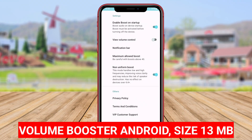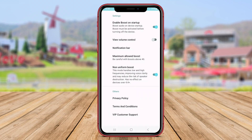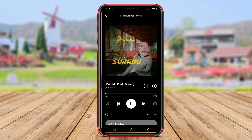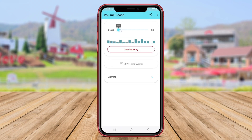Volume Booster Android is an essential app for Android users looking to enhance the sound volume of their devices. This app provides users with the ability to increase the volume output beyond the predefined limits set by the device's system. By utilizing Volume Booster Android, users can amplify the sound output on their smartphones, resulting in a louder and more robust audio experience.